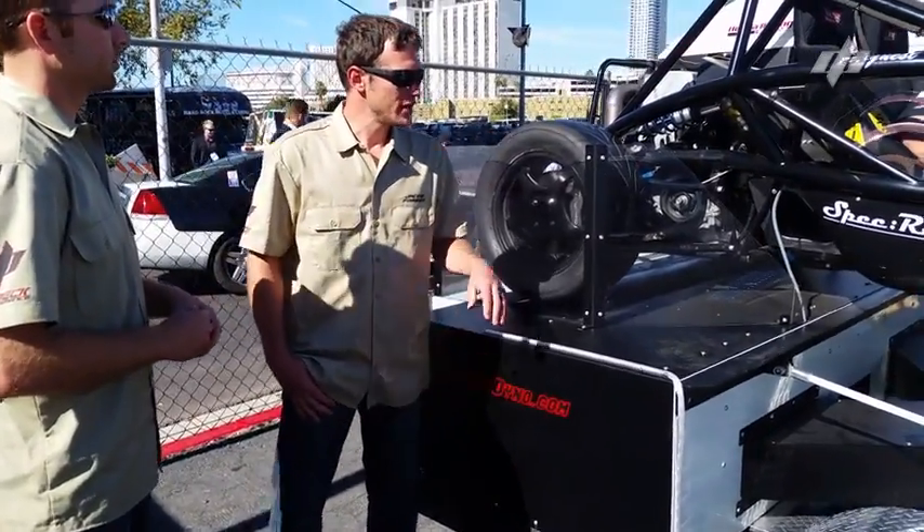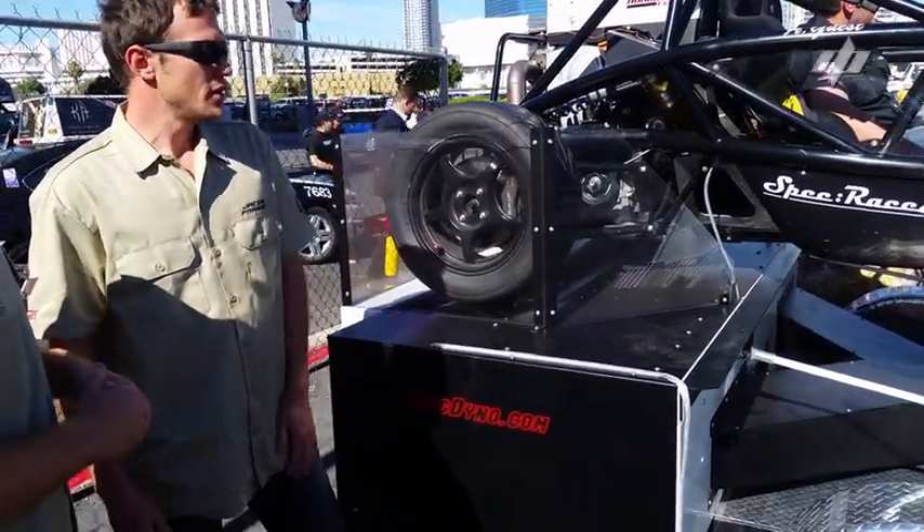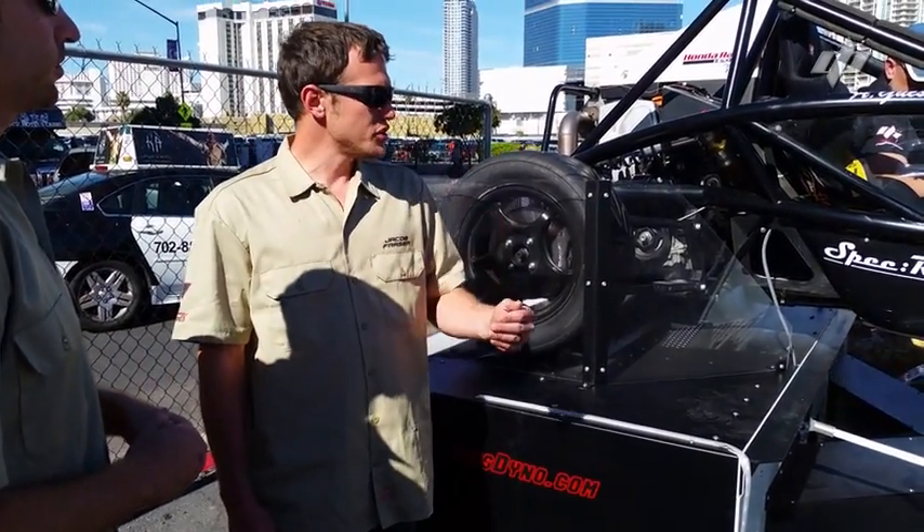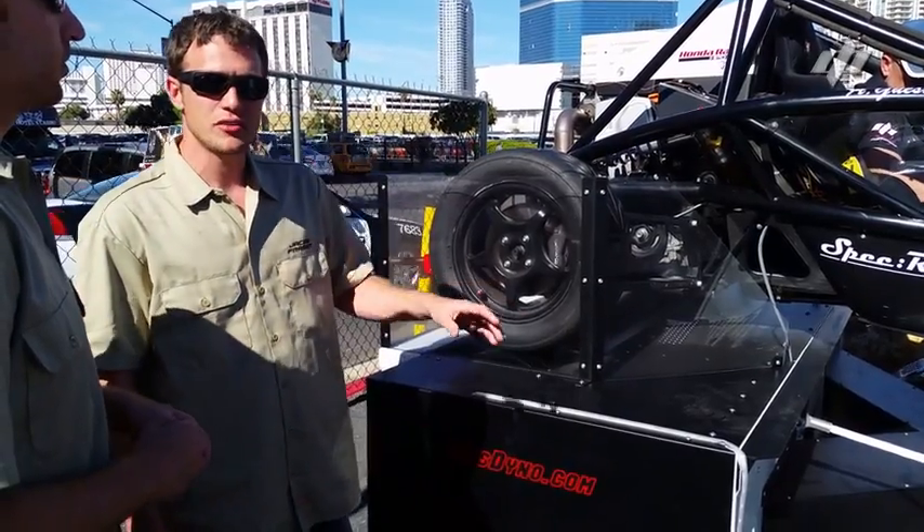This dyno is different because it was built to replicate the street. We did all of our design by taking vehicles, recording data on the street, and building a dyno to match those curves exactly.